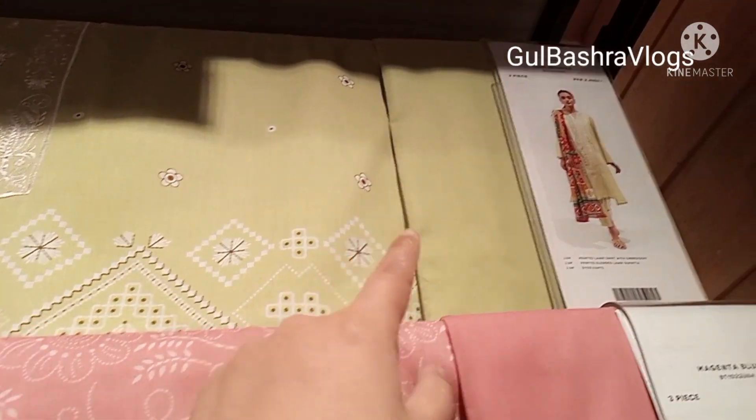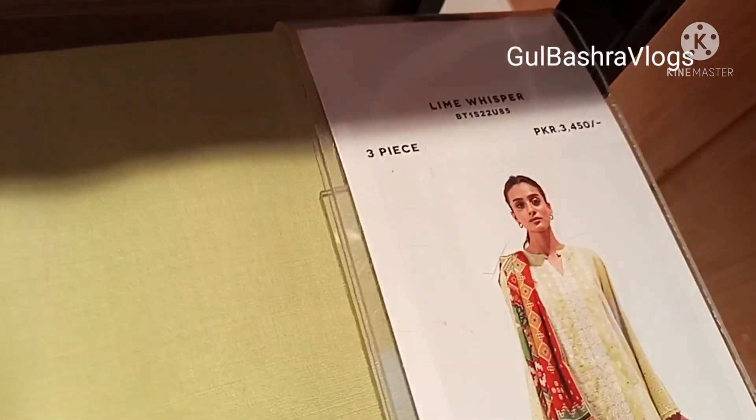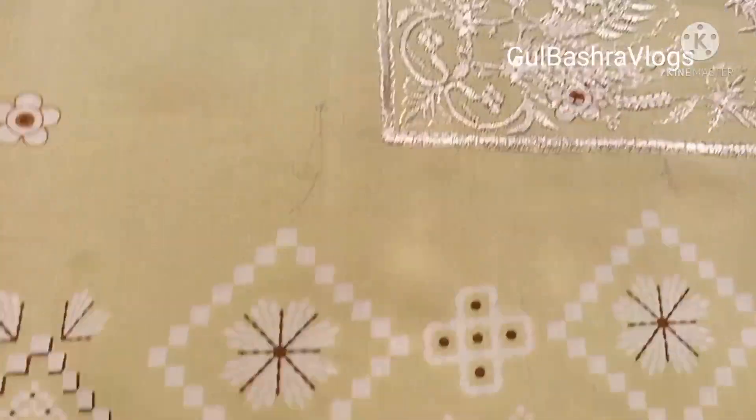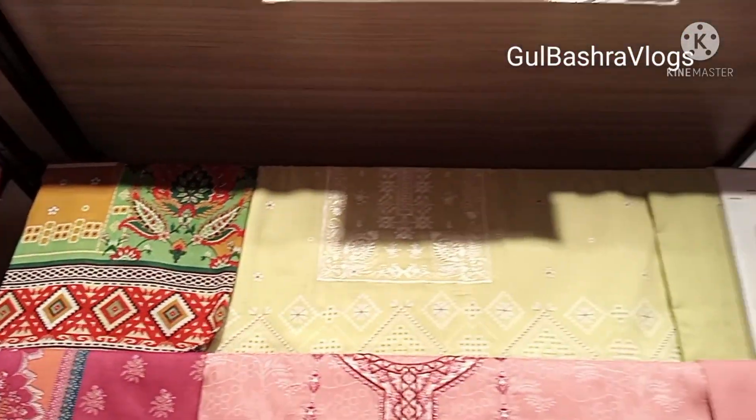Here you can see it — it's a 3-piece embroidered article. The next color is pink. It's a close-up view. If you want to buy something, you can see the design and embroidery. It's very good.